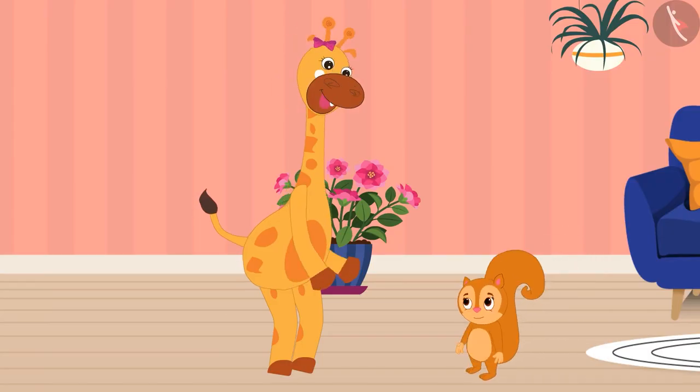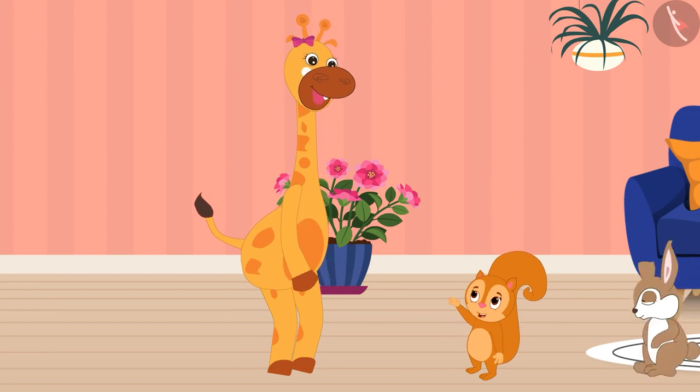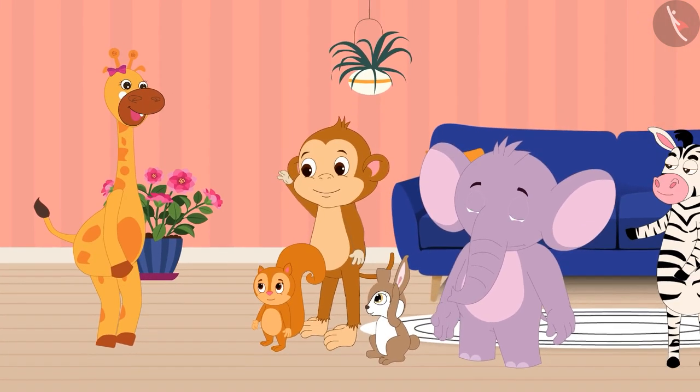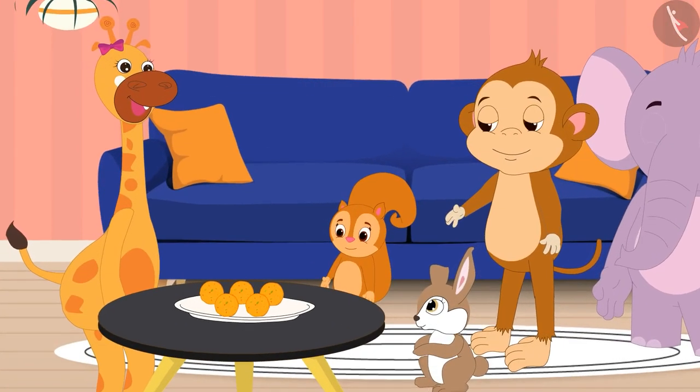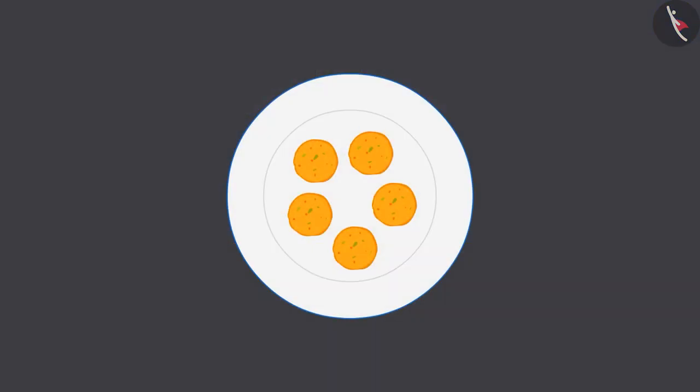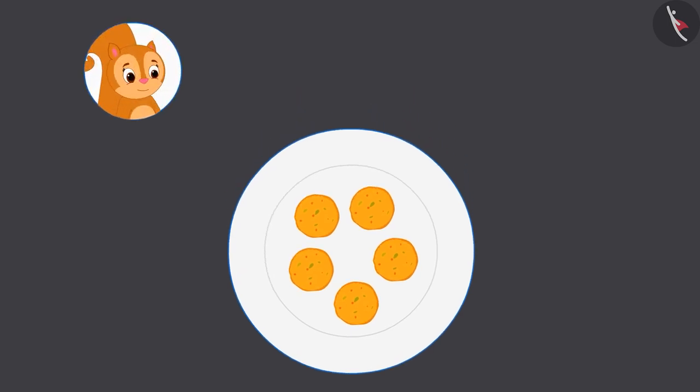To meet Gaffee, her friends Sunny, Rani, Appu, Bablu and Zoe have come home. Gaffee has five laddus on a plate. She gave one laddu to Sunny and one laddu to Rani.